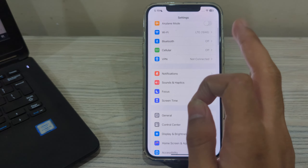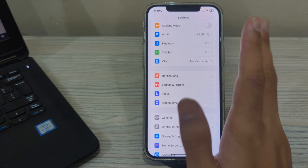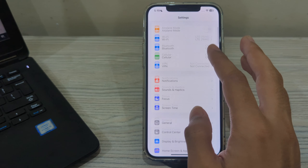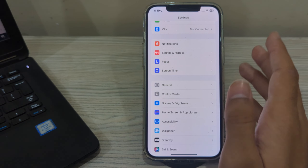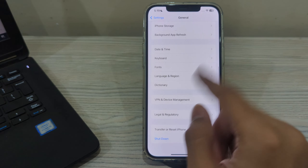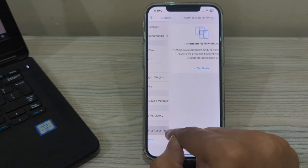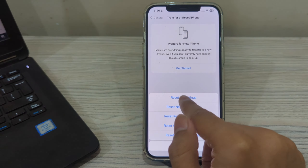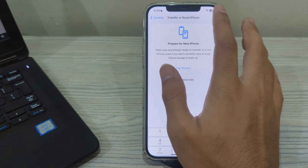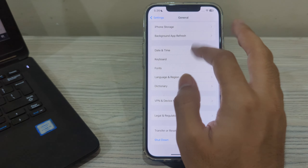If you've tried all of these steps and you're still facing the issue, I suggest you reset all settings on your iPhone. Resetting all settings can fix the microphone problem. To do this, tap on General, scroll down and tap on Transfer or Reset iPhone, tap on Reset, then tap on Reset All Settings, enter your passcode, and that should fix your issue.